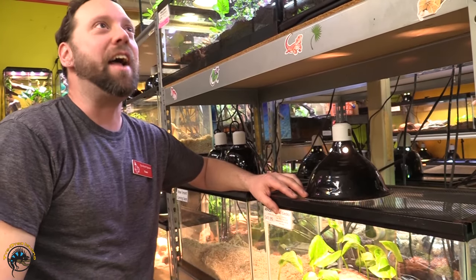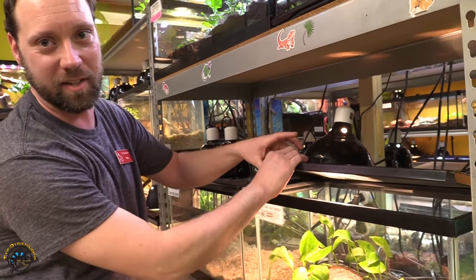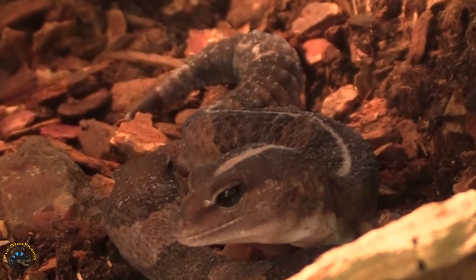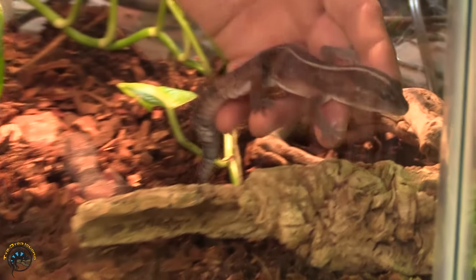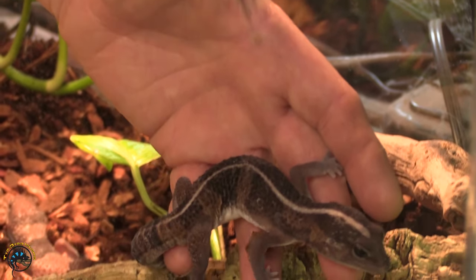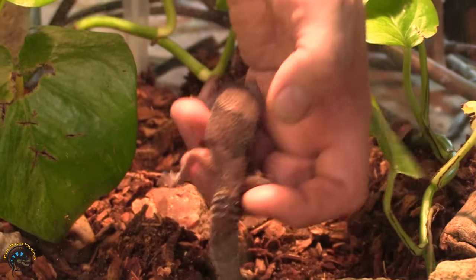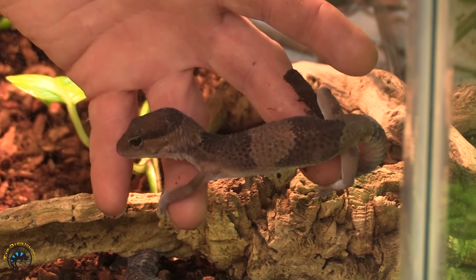African fat tail geckos are the next ones on the list. We've got three of them in, so let's take a look. As you can see, they are almost like a leopard gecko but they're not — this one's got a stripe down the back, absolutely gorgeous looking. As you can see, they're very handleable.